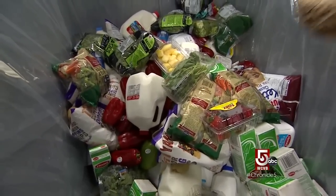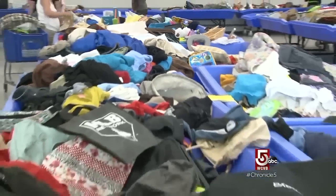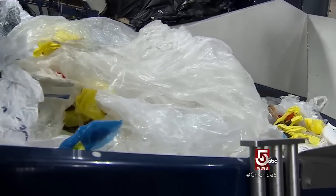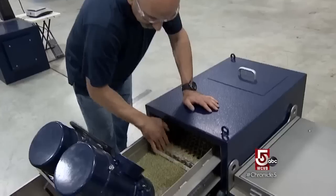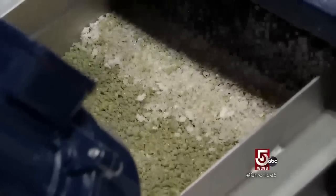Food that's no longer good to eat. Clothes that no longer fit. Materials too complex for conventional recycling. Today's technology can turn it all into something useful.